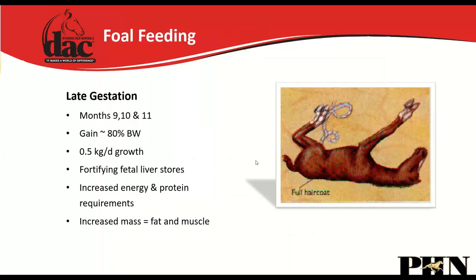In late gestation — the ninth, tenth, and eleventh months — we have a lot of extra muscle and tissue being developed, about a pound a day of fetal growth. All the critical organs and limbs are already developed; we're just laying down tissue and fat. The mare is also fortifying the fetal liver across the placental barrier with vitamins and minerals, so that once the foal is born it will tap into those liver stores.